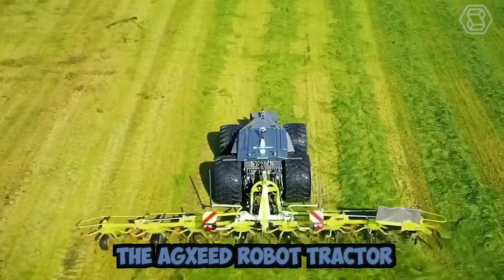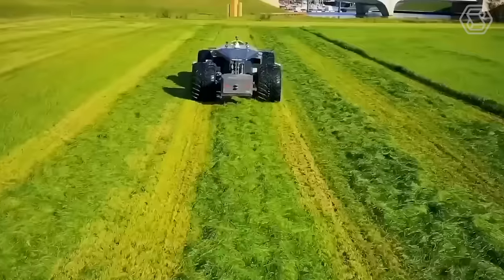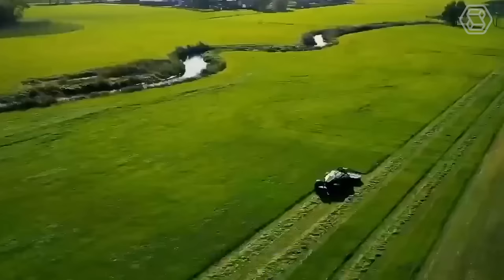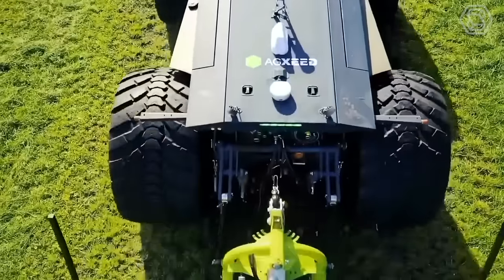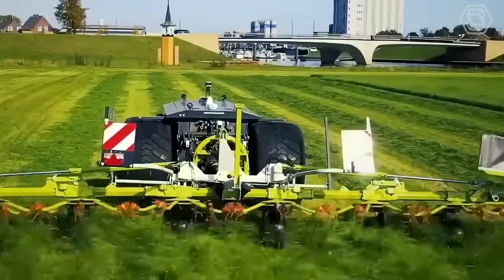The Agzeed Robot Tractor is an innovative and intelligent machine designed for precision farming. It comes equipped with advanced sensors, GPS technology, and artificial intelligence that enable it to navigate autonomously and perform various farming tasks with high accuracy. It's also equipped with safety features such as obstacle detection and emergency stop to ensure safe operation.